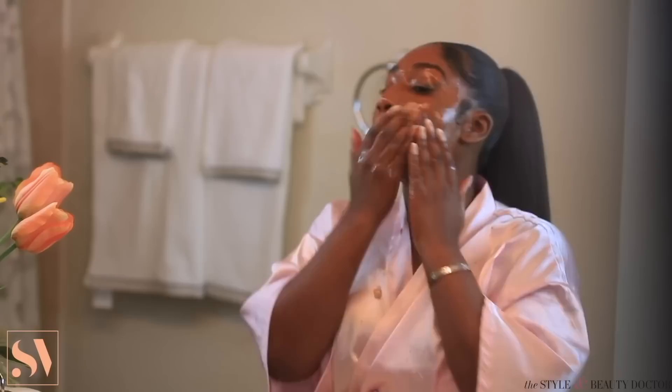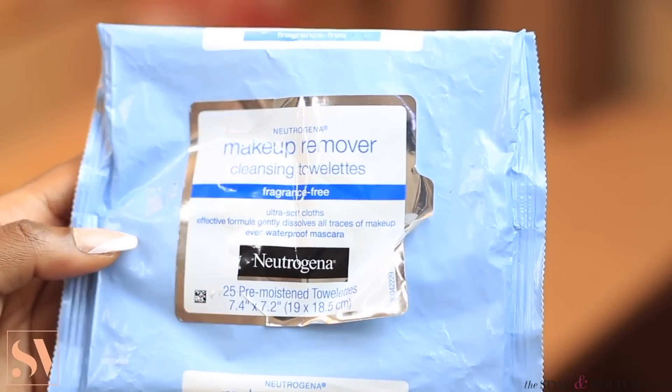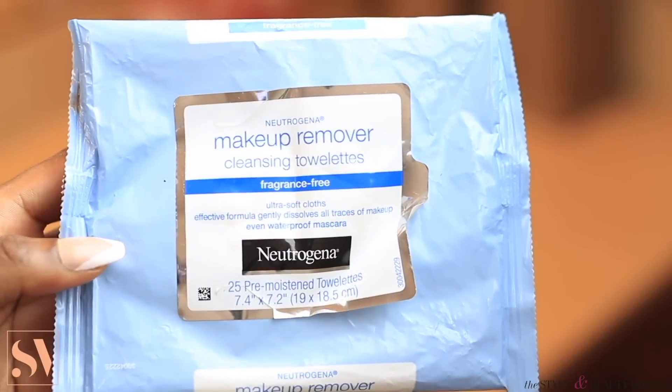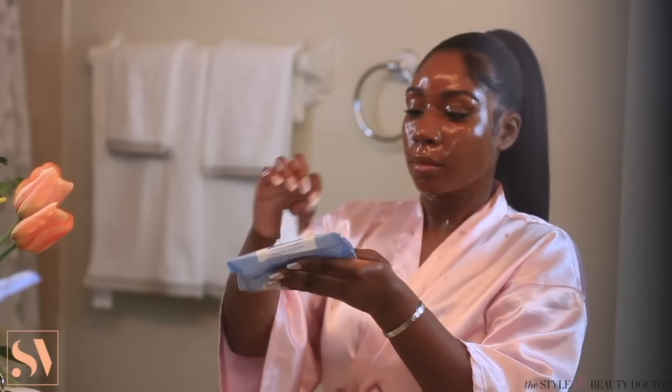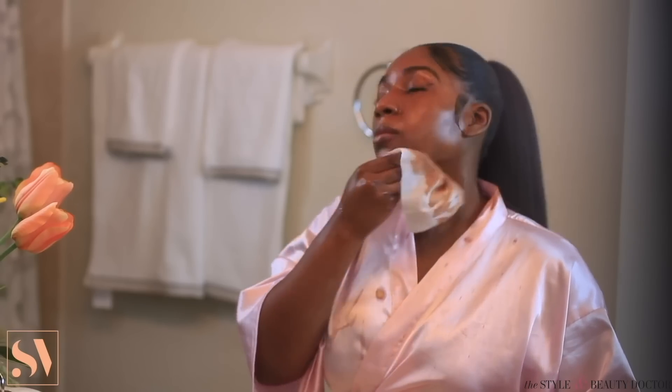Just a quick warning — this can get a little bit messy. I already got coconut oil all over my robe. But it's okay though, as long as we get our skin nice and clean, that's the goal. Next, I'm going to follow up with my makeup remover wipes. I like to use the ones by Neutrogena — these are also fragrance free. I'm just going to wipe the excess coconut oil off my face. I typically like to use about three wipes to ensure that I got all the makeup removed on my face.